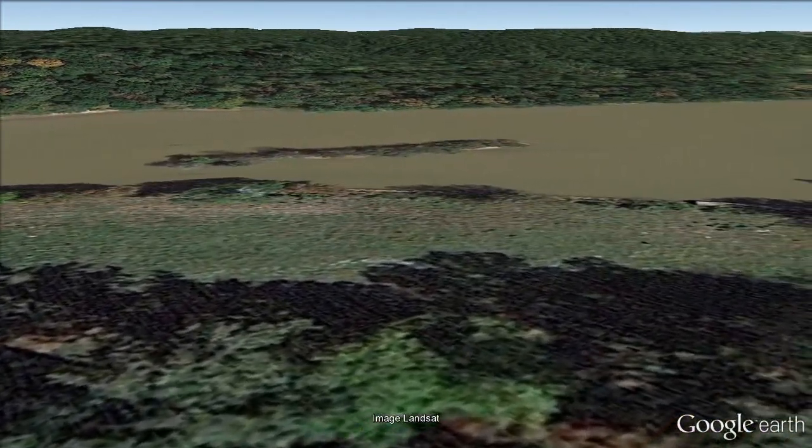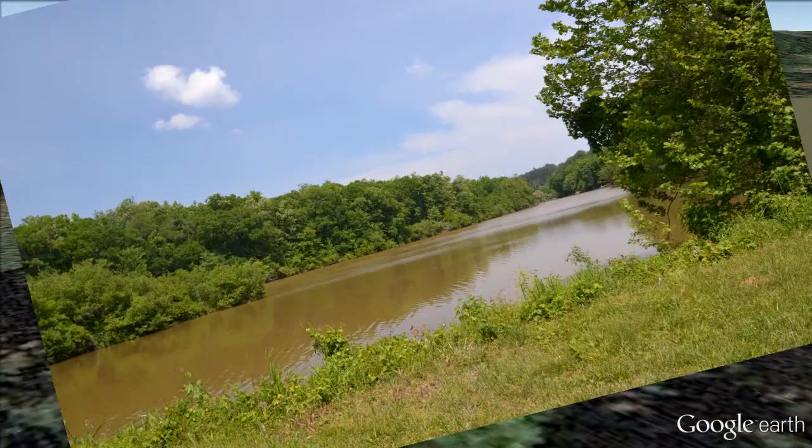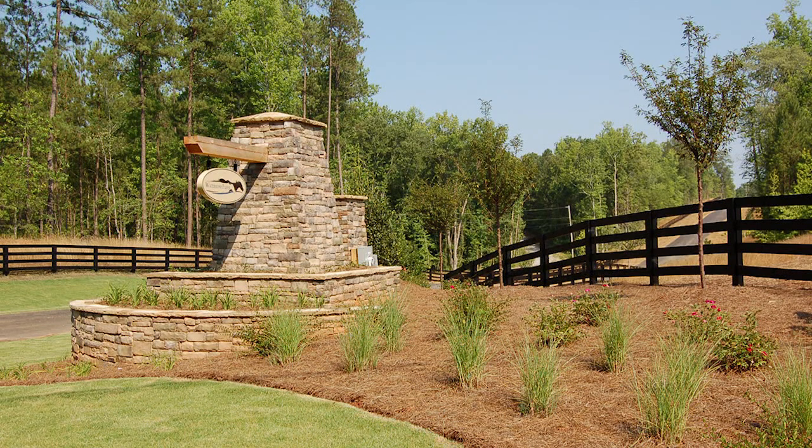Waterstone Farms is a place where you can bring your family and enjoy the walking trails, the real lake access, and just living with nature. So come on over and see if Waterstone Farms is the place where you'd like to settle with your family. We'd be happy to show you around.